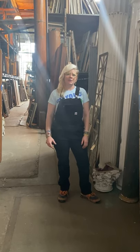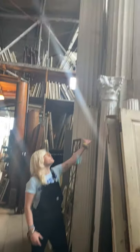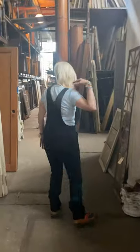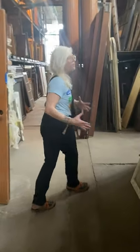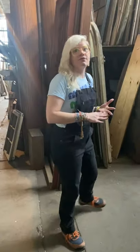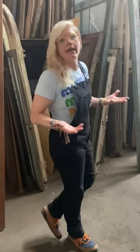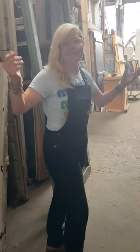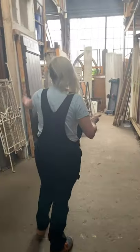Our first stop is going to be Column Corner. Columns could be used for weight-bearing projects, or even if you want to get creative, you can make your own pedestals at home for tabletops, TV stands — sky's the limit when it comes to columns. Take a peep around as we walk on through.